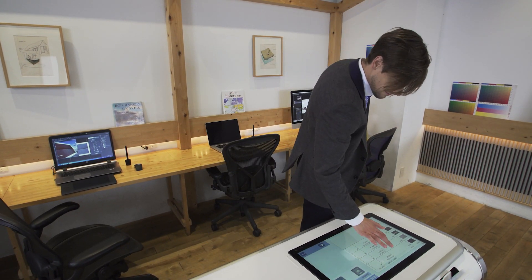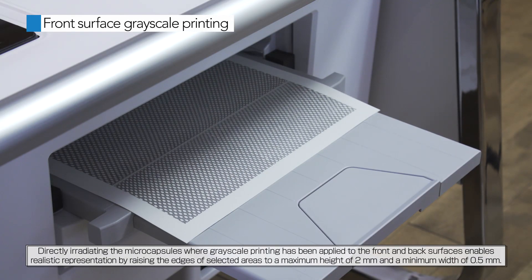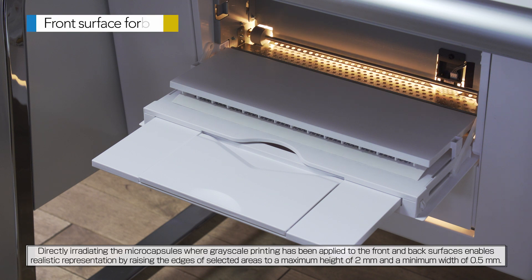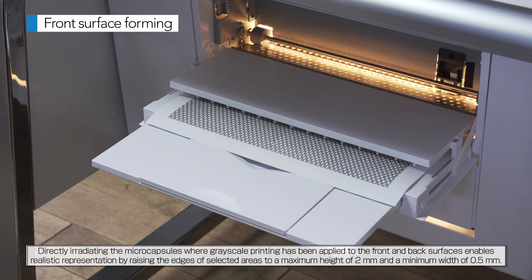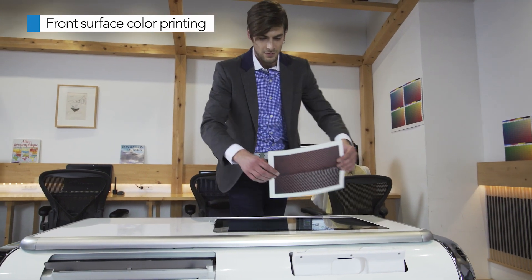The printer employs touch panel control to conduct color printing of motifs and printing of grayscale, and is equipped with a former to generate bumps on the paper. Speedy 2.5D printing is realized with a single Mofrol unit.